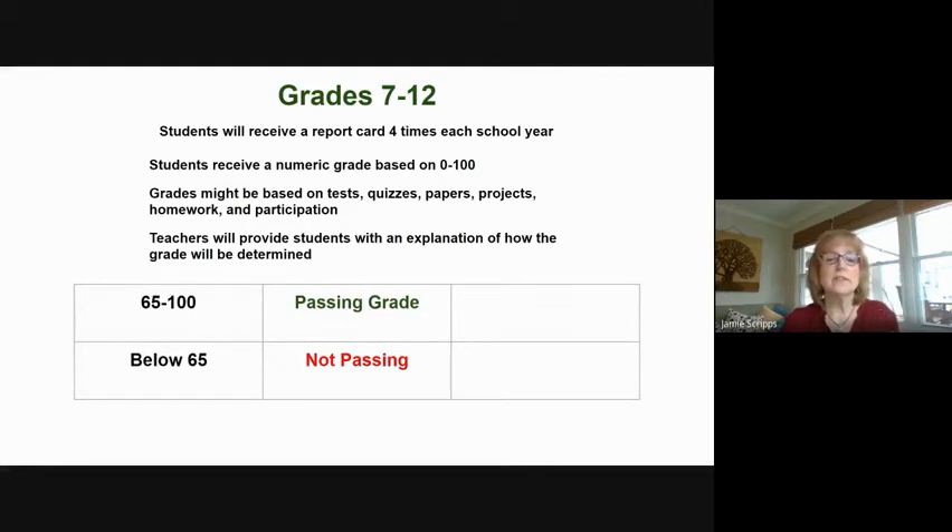For seventh through 12th grade, 65 to 100 is a passing grade. Below 65 is not passing. This is important to remember because from ninth grade through 12th grade, a child needs to pass their class to get the credits for taking that class. But remember, if they are just learning the language, we are not expecting them to be at a 90. What we are expecting is for them to keep progressing higher and higher. We want to look at how much effort and work they are doing — are they completing their assignments and showing up for class? Those things are what are going to make them progress.